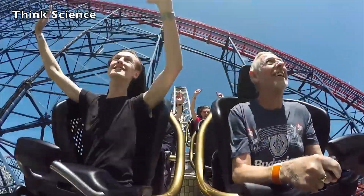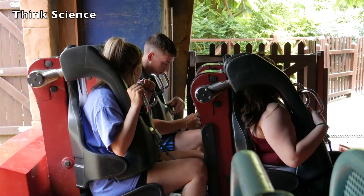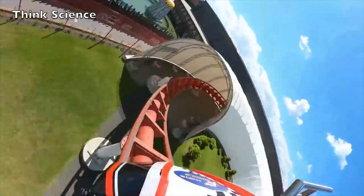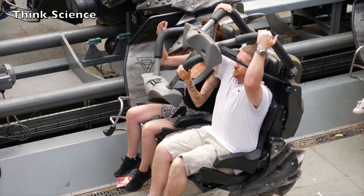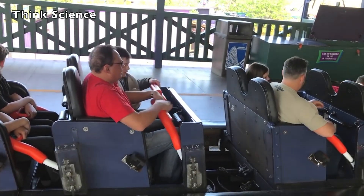Safety is also a critical factor as engineers build and construct roller coasters. Restraints, or seat belts, depend on the type of ride. Rides that have loops, twists, and turns provide passengers with over-the-head restraints, while rides that go up and down have bar restraints that prevent passengers from standing up.